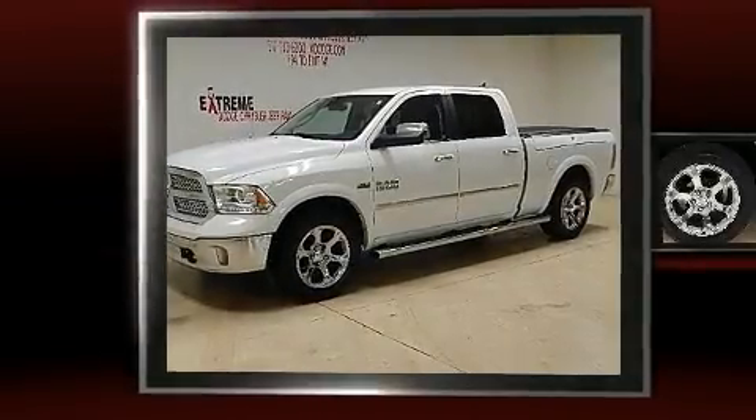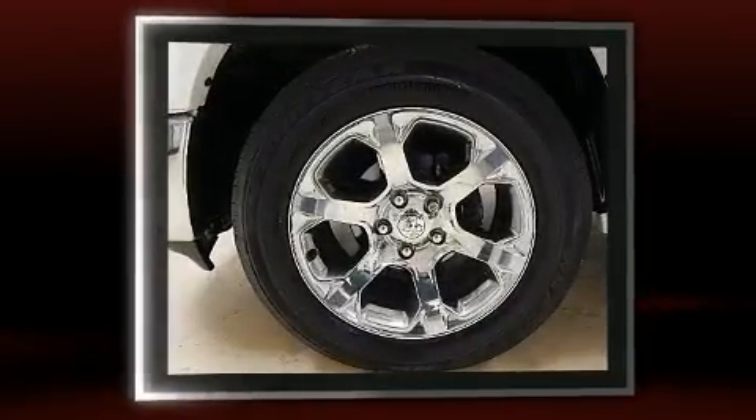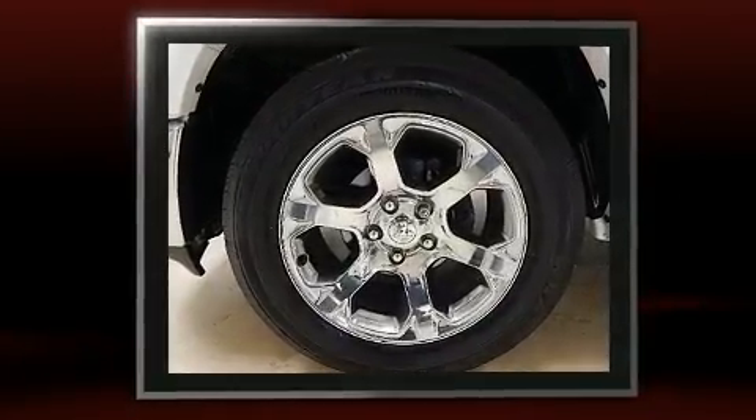Get excited about the 2014 Ram 1500. Smooth gear shifts are achieved thanks to the powerful 8-cylinder engine, providing a spirited yet composed ride and drive.